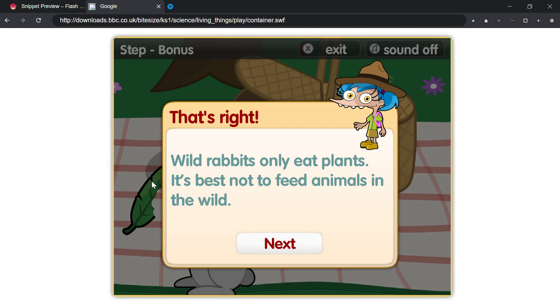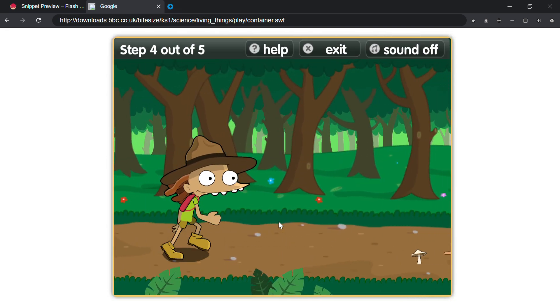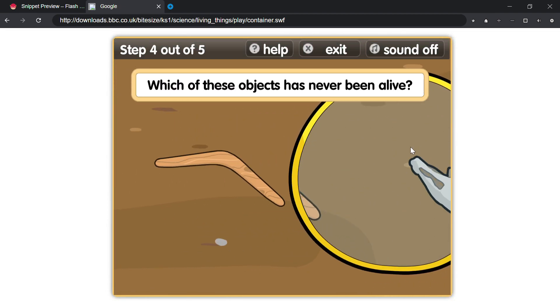That's right! Wild rabbits only eat plants. It's best not to feed animals in the wild. Which of these objects has never been alive?